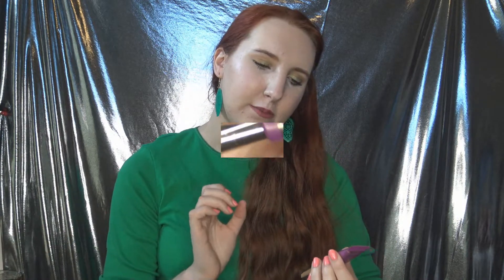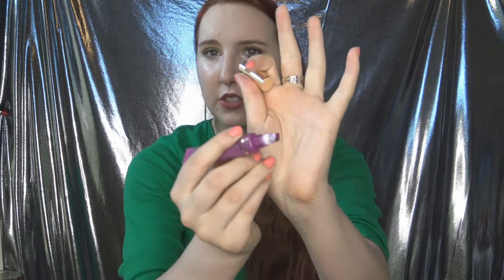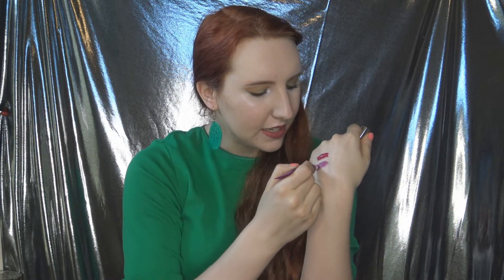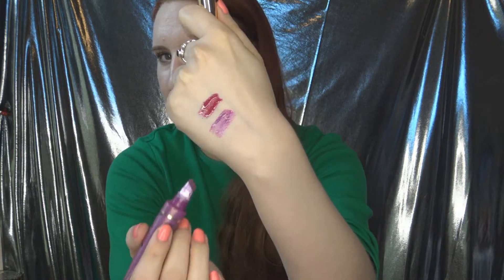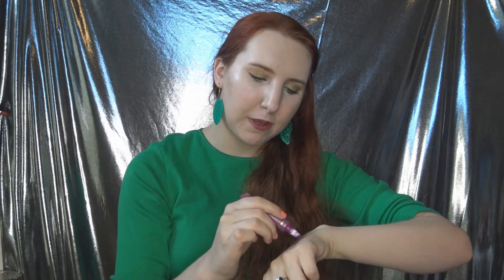Number 9 is the Too Faced Melted Metal Liquefied Metallic Lipstick in Metallic Jelly. I had some other melted lipsticks but they went bad after a while. The applicator is a doe-foot style — not my favorite but not terrible. This ranks a little lower because it's supposed to be a liquefied metallic lipstick but it's actually quite sheer — even after a few coats — compared to something more pigmented.